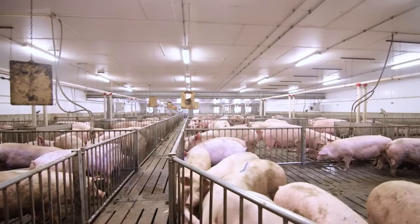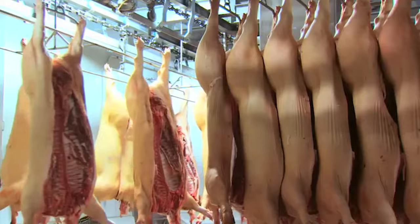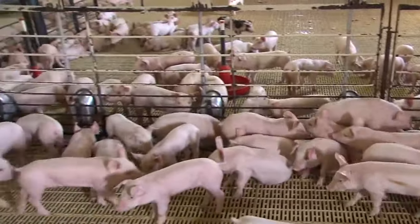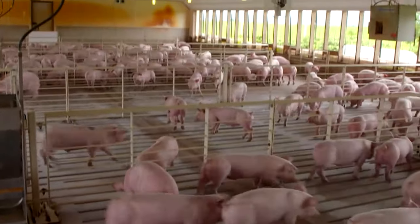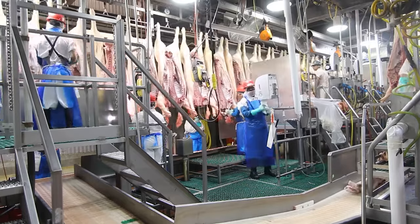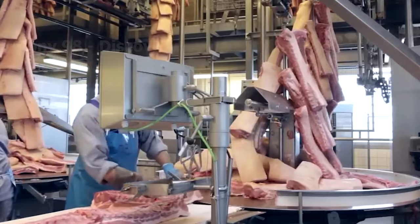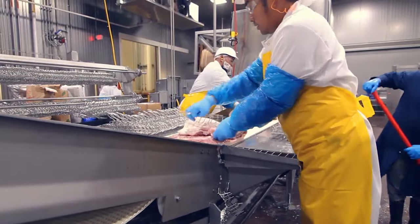The United States ranks third in the list of countries with the largest pig populations in the world. Leading the world is China, with 449 million pigs, and the European Union is second with 142 million pigs. US pork production accounts for about 20% of global pork production, contributing to bringing the US agricultural industry to a leading position in the world.